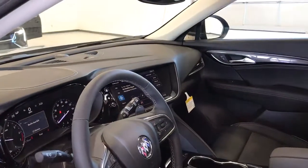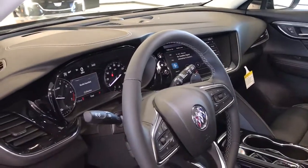Power steering. Discover how satisfying driving can be. Experience the spirited agility and refined styling of the Envision.